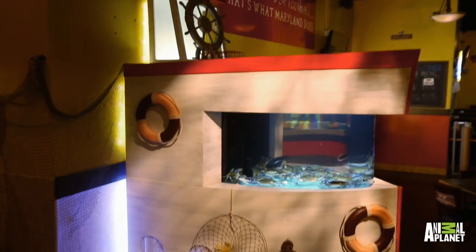This whole side is actually removable and very easy to maintain the aquarium. So this side comes out, you can get underneath it, you can adjust the chiller, do the filters, take care of it, and put it back.